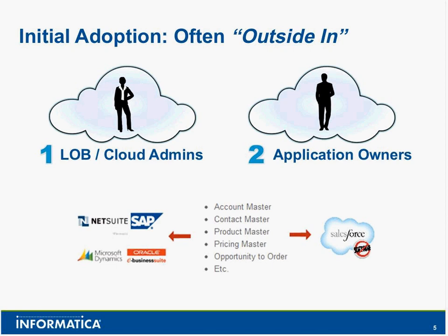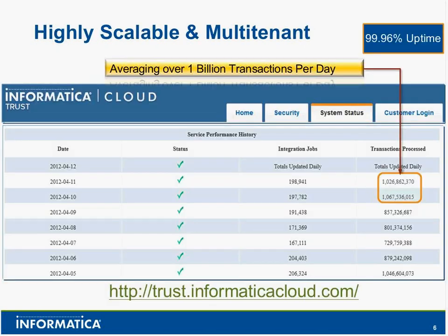That's where we've seen a lot of traction and growth. You can visit trust.informaticaCloud.com to see how many jobs we're running every day and how many records we're processing. We're excited to say that we're now processing over a billion transactions a day — so it's been pretty heavy lifting running through a multi-tenant cloud integration service.